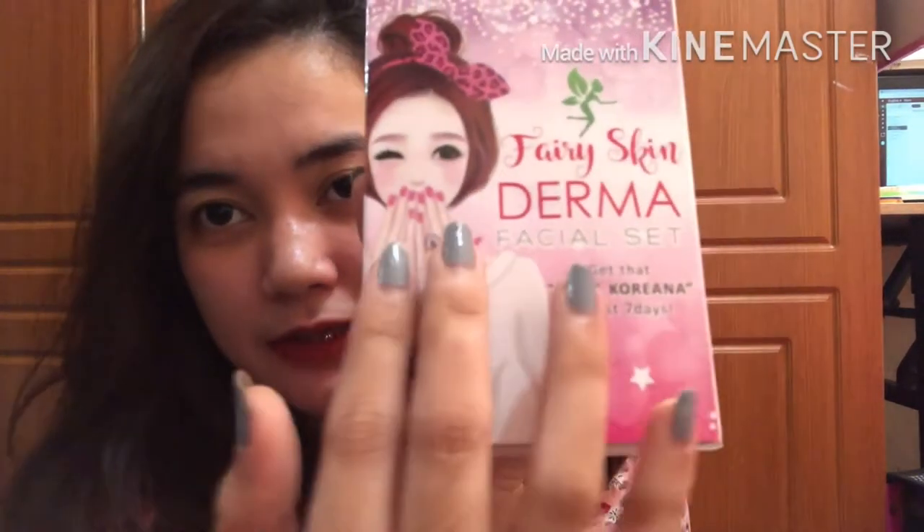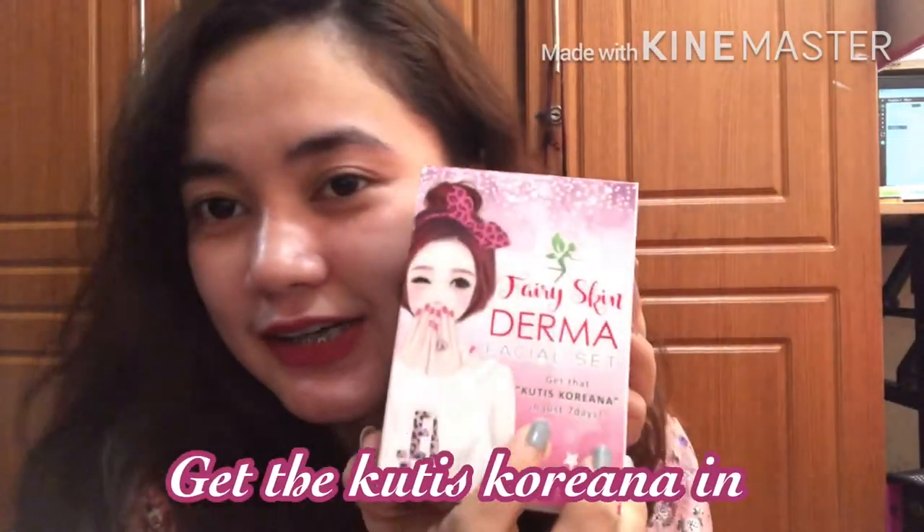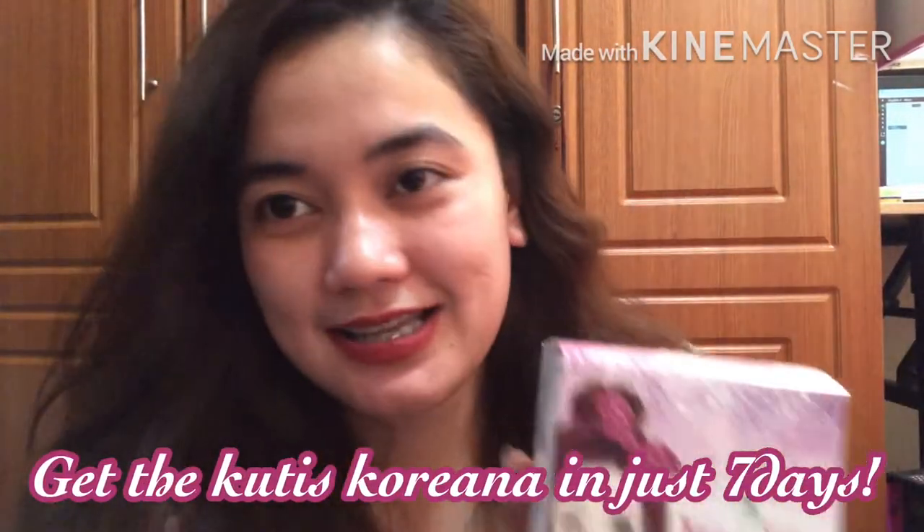If you want to order, you can go to that seller. Let's open it now. This is the packaging — the front says 'Fairy Skin Derma Facial Set.' Get that Korean skin in just 7 days.